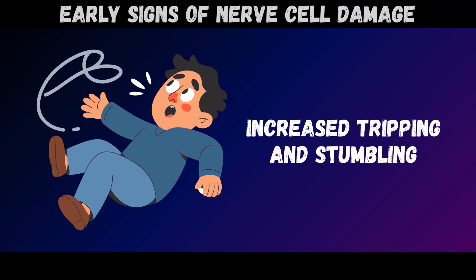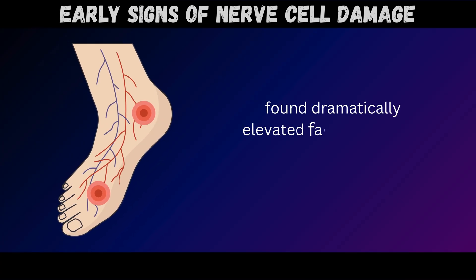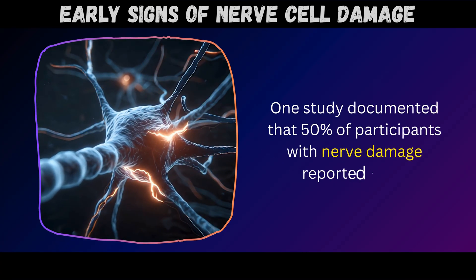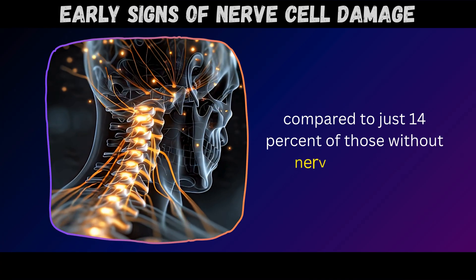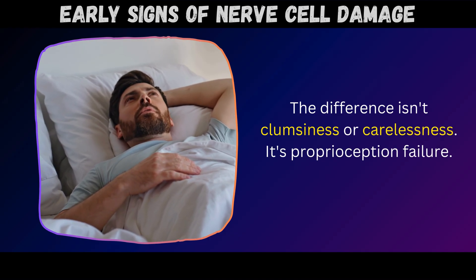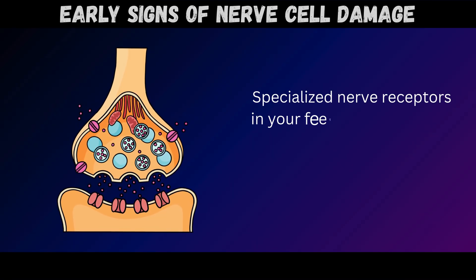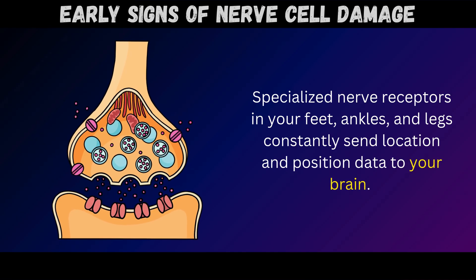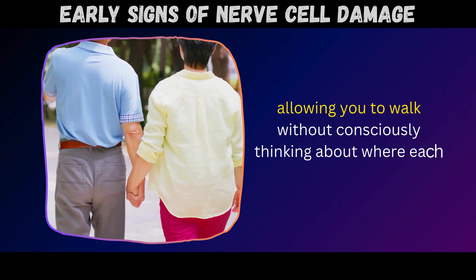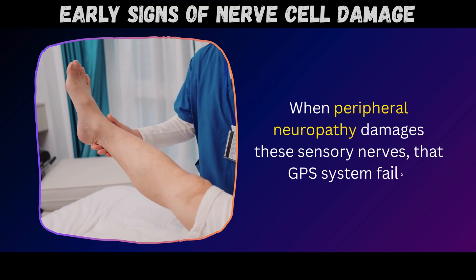Sign number four: increased tripping and stumbling. Research published in the journal Parkinsonism and Related Disorders found dramatically elevated fall rates among people with peripheral neuropathy. One study documented that 50% of participants with nerve damage reported falls, compared to just 14% of those without nerve problems. The difference isn't clumsiness or carelessness – it's proprioception failure. Proprioception is your body's position awareness system: specialized nerve receptors in your feet, ankles, and legs constantly send location and position data to your brain, allowing you to walk without consciously thinking about where each body part is in space.